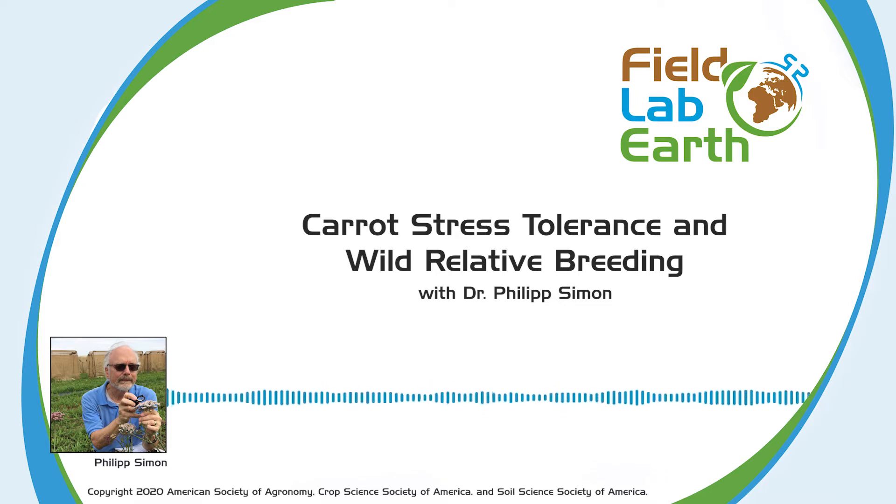Hello, and welcome to Field Lab Earth, the podcast that's all about past and present advances in the fields of agronomic, crop, soil, and environmental sciences. Today, for part two of our series on food security, we'll be talking to Dr. Philip Simon about wild carrot relatives and stress tolerances. What role does carrot play in the global food web? What wild relatives does it have? How can crossbreeding with other varieties improve food security and stress tolerances worldwide? Answers to all these and more, coming right up.